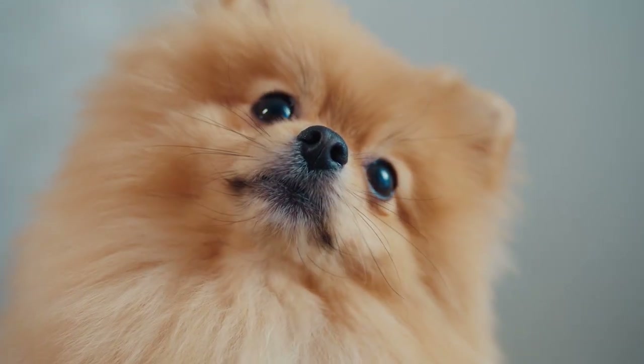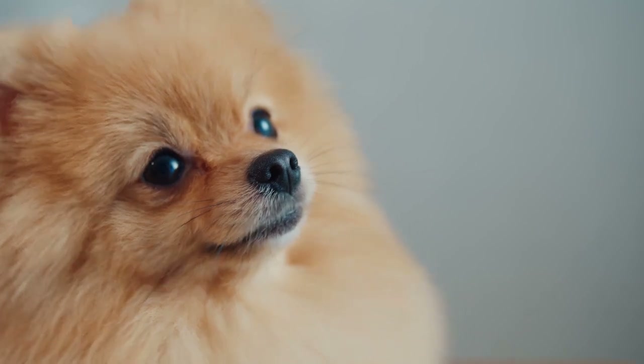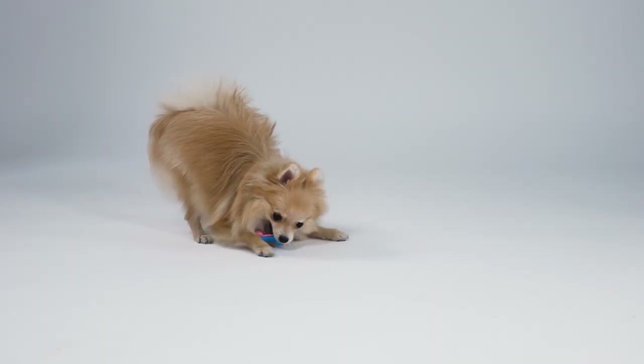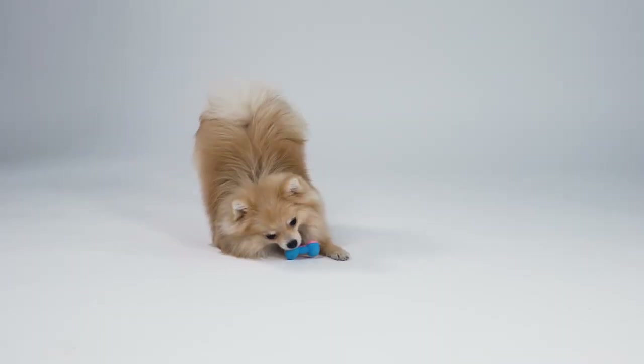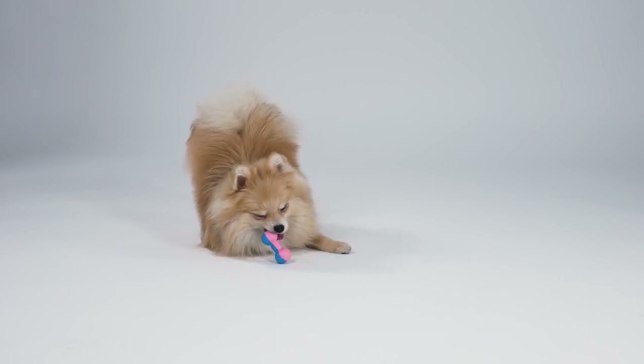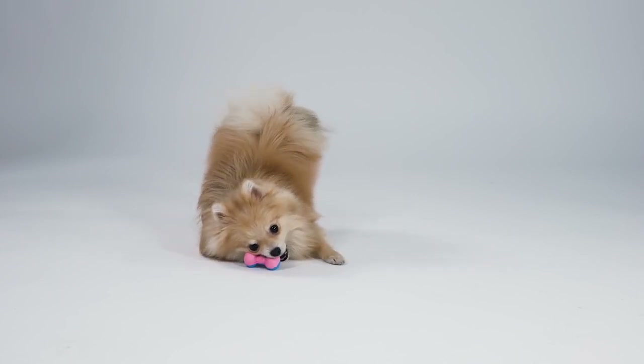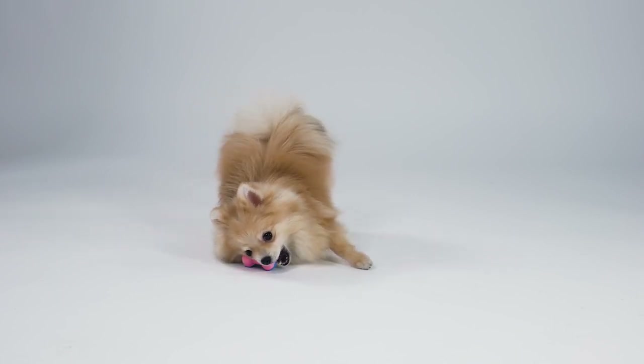For some, having a dog in an apartment is to be avoided at all costs due to lack of space, boredom, or no garden. There are plenty of reasons not to do it. However, we believe it's still quite possible to accommodate a dog in your home when you live in the city, in a space smaller than a house. And, thanks to its small size, the Pomeranian is perfectly suited to apartment living.